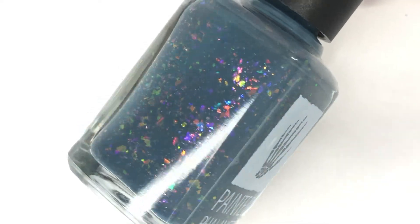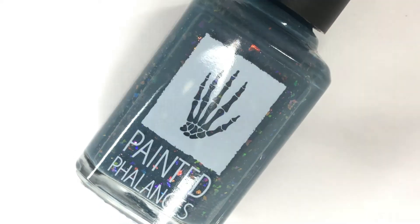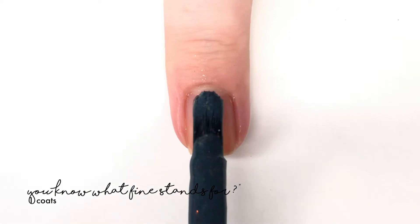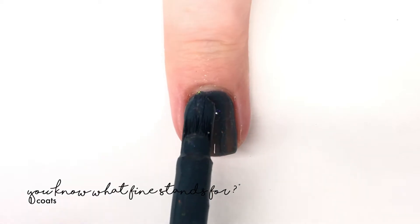Hey everyone, welcome back to 25 Sweepies. Today I'm swatching the new Painted Phalanges December 2020 Polish Pickup polish. This upcoming month's theme is 'Everything's Fine 2020' and it will be happening December 4th through the 7th, which is coming up believe it or not.